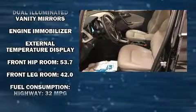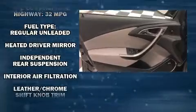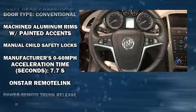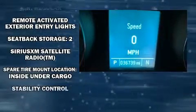Passenger security is always assured thanks to the various safety features, such as traction control, brake assist, a panic alarm, OnStar, and four-wheel disc brakes with ABS. Comprehensive safety also includes row curtain airbags and stability control.